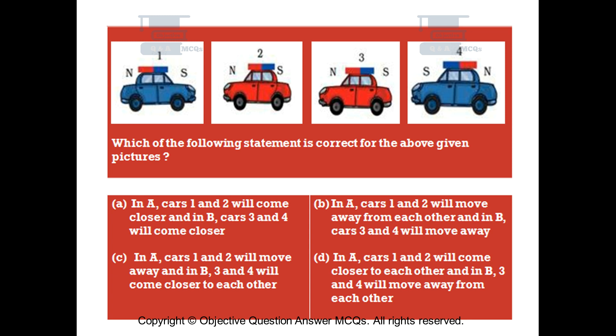Option A: In A, cars 1 and 2 will come closer, and in B, cars 3 and 4 will come closer. Option B: In A, cars 1 and 2 will move away from each other, and in B, cars 3 and 4 will move away. Option C: In A, cars 1 and 2 will move away, and in B, cars 3 and 4 will come closer to each other. Option D: In A, cars 1 and 2 will come closer to each other, and in B, cars 3 and 4 will move away from each other.